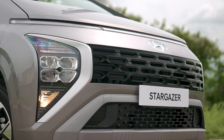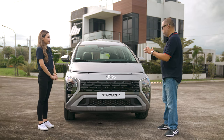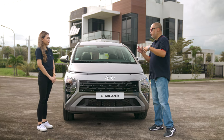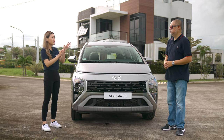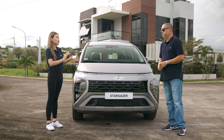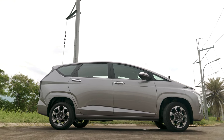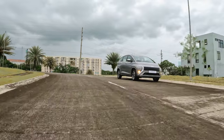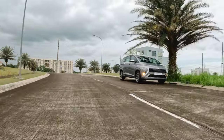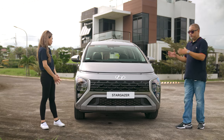You also have halogen fog lamps underneath. Now the Stargazer has a one-curve design — on the side it's more visible, but it's not just for aesthetics. It also helps with better aerodynamics; the flow of the car was really a priority for the designers of the Stargazer.